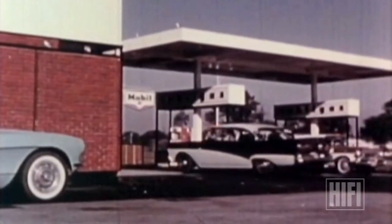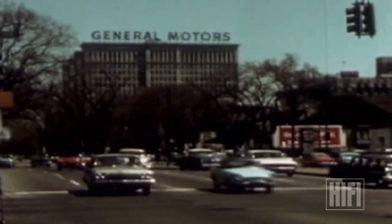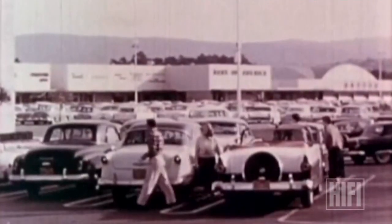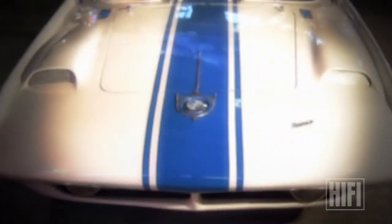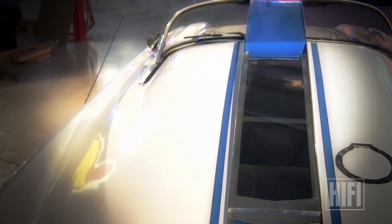In 1957, the American car business was dominated by the Big Three: Ford, General Motors, and Chrysler. Of the six million cars made that year, 95 percent were built by those three corporations. The Simca Special is an exception.